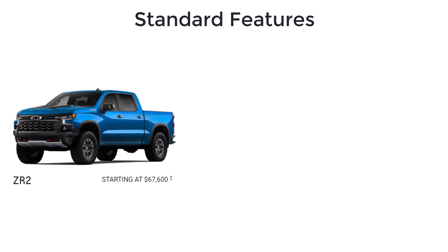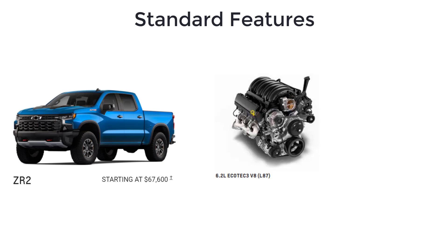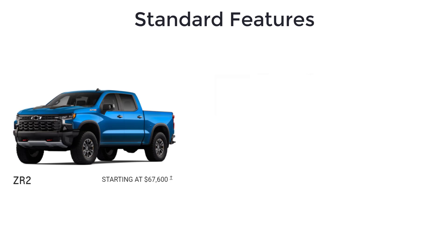Above the LTZ, there is the ZR2 with an MSRP of $67,600. The new off-road-focused ZR2 trim is only available as a crew cab with the short bed. The 6.2-liter V8 is the only engine offered, and four-wheel drive is standard.